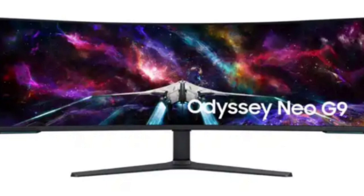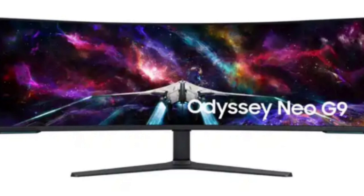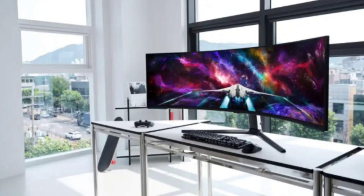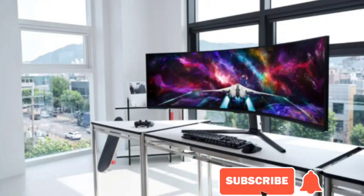The Odyssey Neo G9 monitor comes in white color in India at a price of RS 2,25,000. Customers can buy the monitor from Samsung's official online store Samsung Shop, Amazon, and all leading retail stores. As for launch offers, the Samsung Odyssey Neo G9 will be available at a no-cost EMI with an instant cart discount of 10,000 rupees when purchasing from Samsung eStore between August 24 and 31, and 3,500 rupees on credit and debit cards of leading banks.